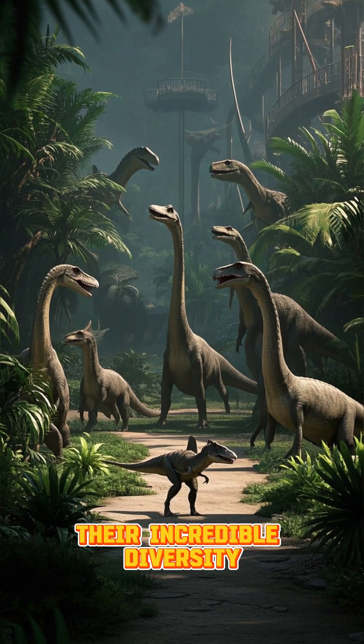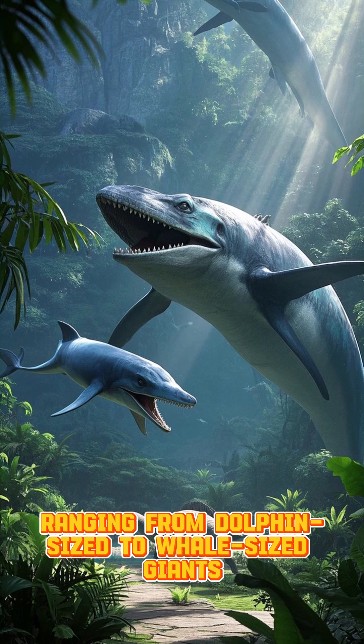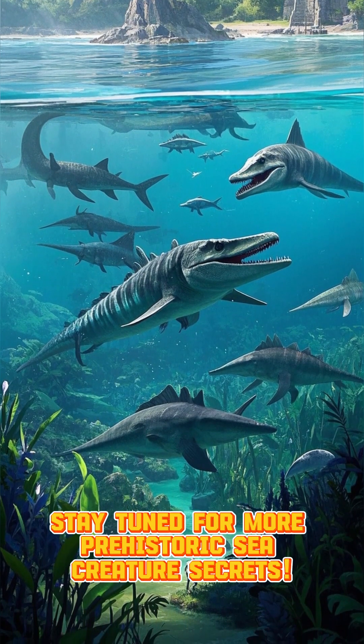Finally, their incredible diversity. Over 80 species of Ichthyosaurs have been discovered, ranging from dolphin-sized to whale-sized giants. That's a quick splash into the fascinating world of Ichthyosaurs. Stay tuned for more prehistoric sea creature secrets.